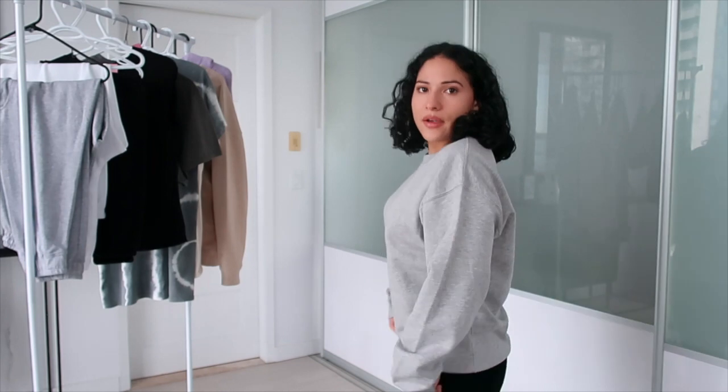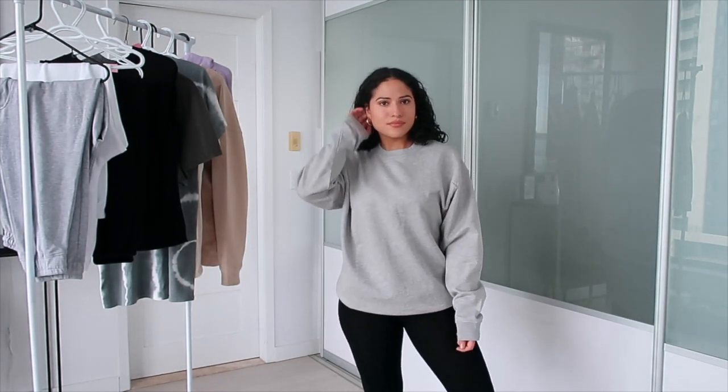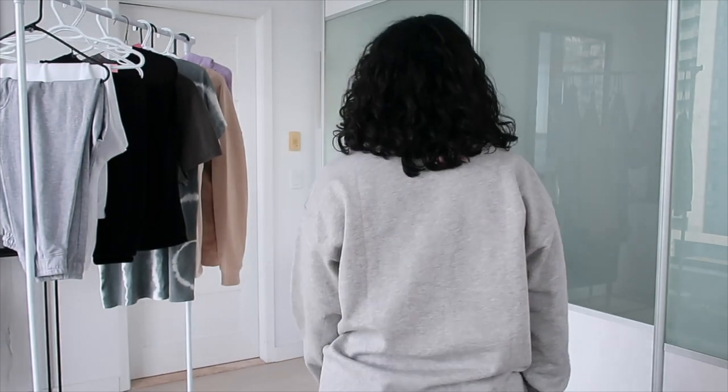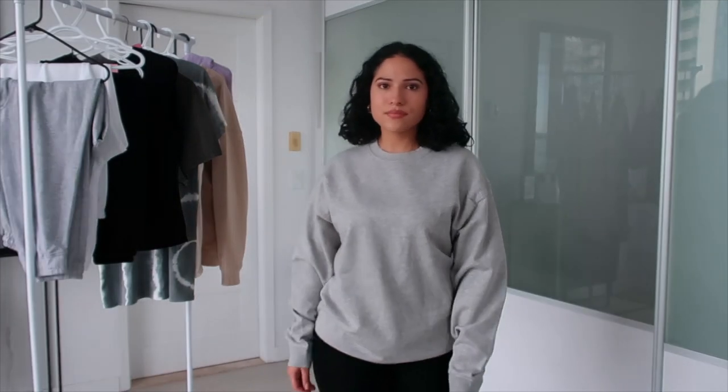This gray crewneck I can wear around the house, or if I'm going outside I can just throw a jean jacket, leather jacket, or even a blazer over it. This one is not as oversized — I wanted it to be a little more fitted in case I did want to throw something over it.